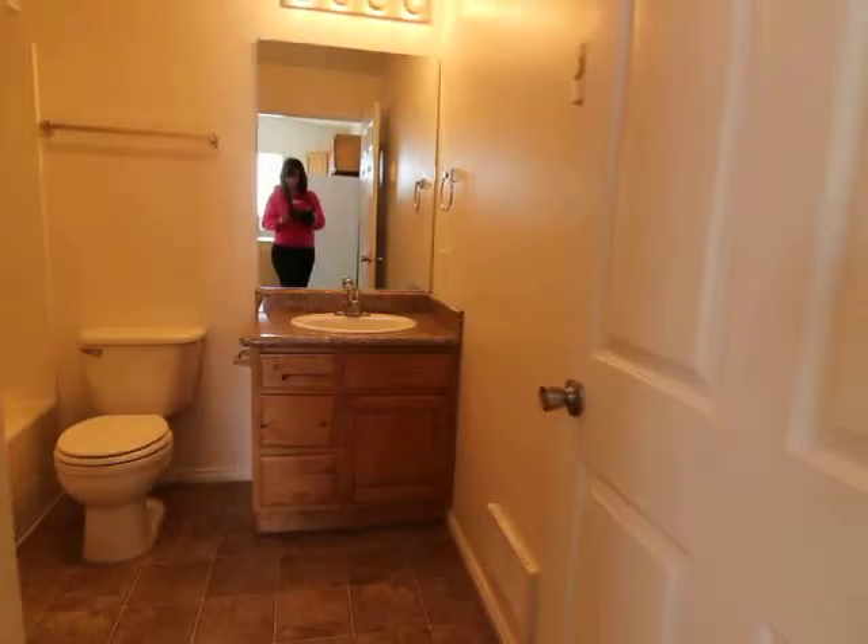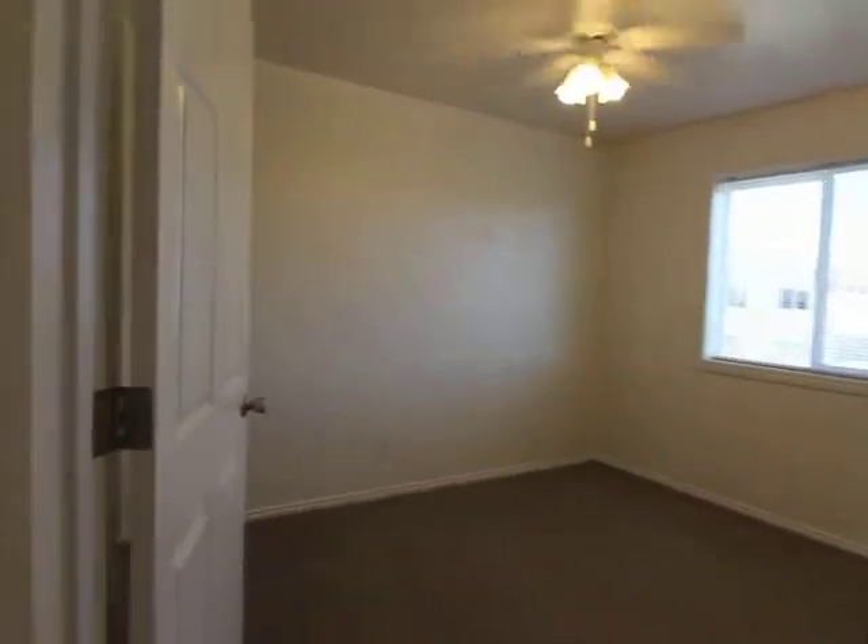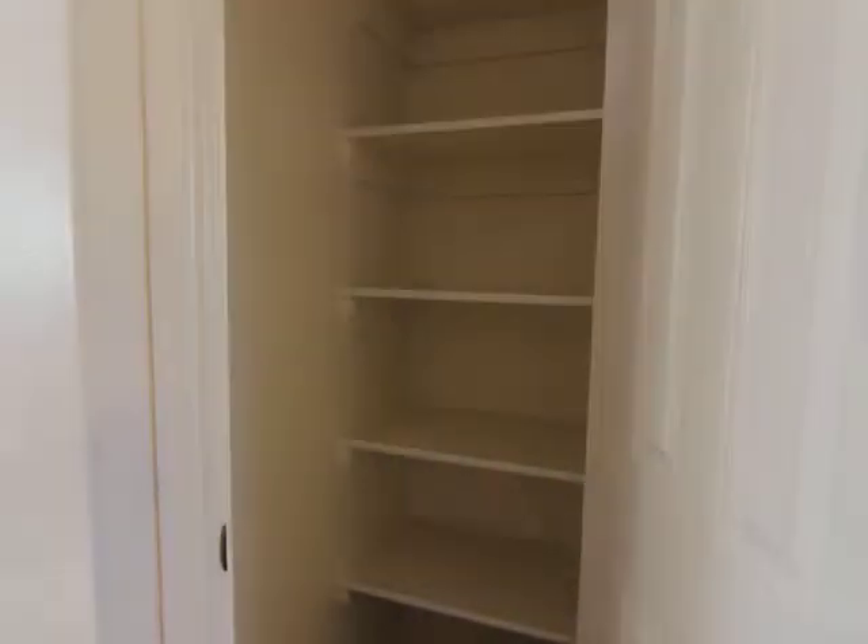Straight forward we have your bathroom. Same cabinets as in the kitchen, and a bath shower.